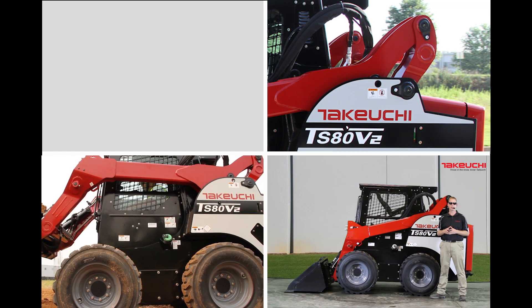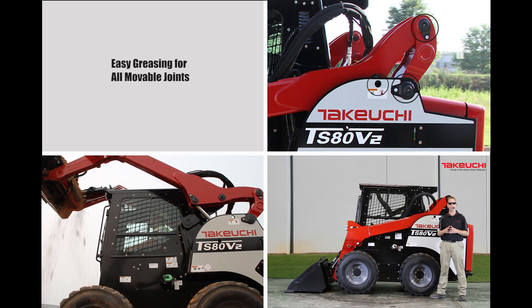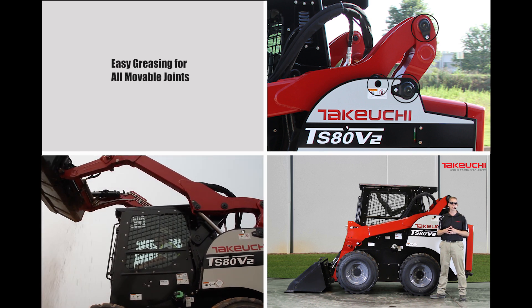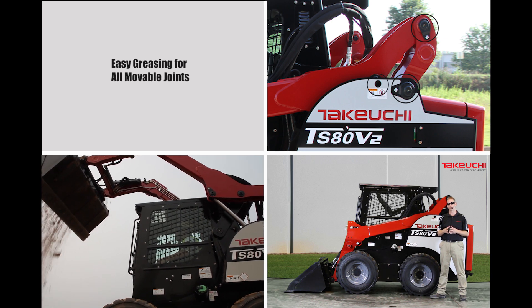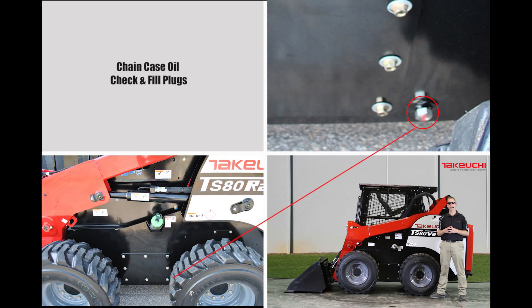Coming around the side, there are a few more key features to point out. Easy greasing is provided for all the movable joints, and several key areas now feature grease-lubricated, self-aligning bushings for enhanced durability. You will also note the easy-to-see hydraulic oil sight gauge that allows you to check that level at a glance before operating. Also easy to check the chain case oil level with the convenient check and fill plugs located on each side of the chain case.